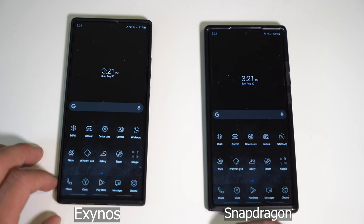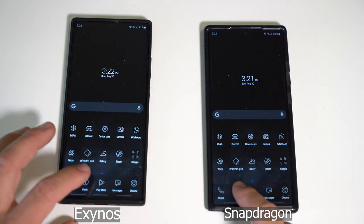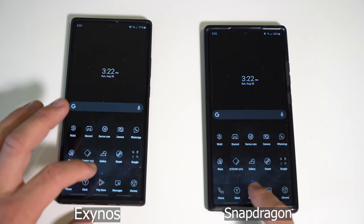Very interesting. Okay, phone app. Clock. Play Store.